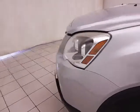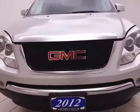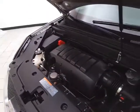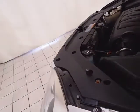Under the hood, this Acadia has a 3.6-liter V6 with 288 horsepower, and it's just as clean under the hood as the rest of the vehicle. EPA fuel economy estimates average 16 miles per gallon in the city and 23 on the highway. All that plus new tires.